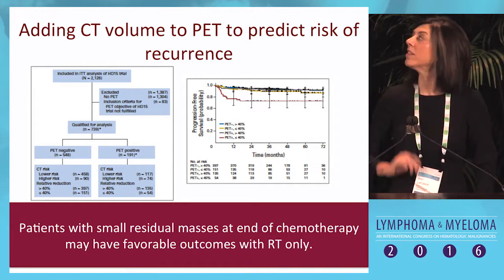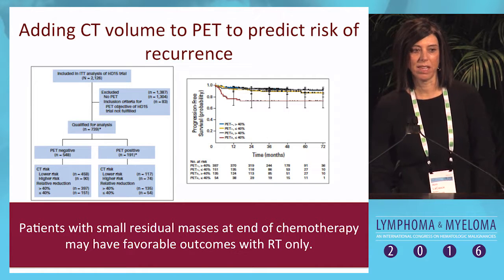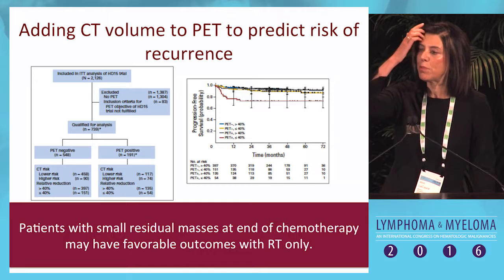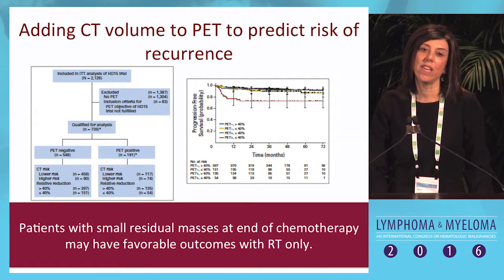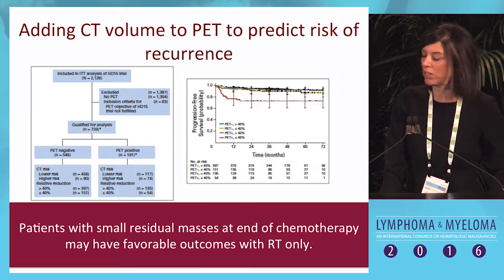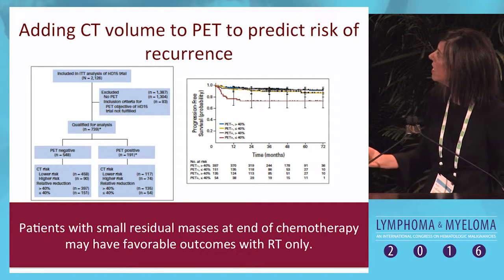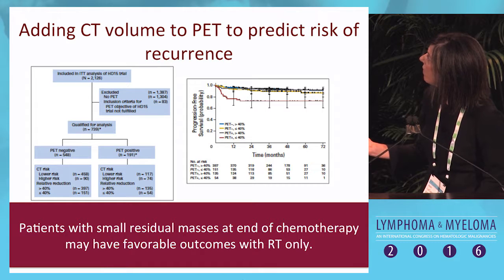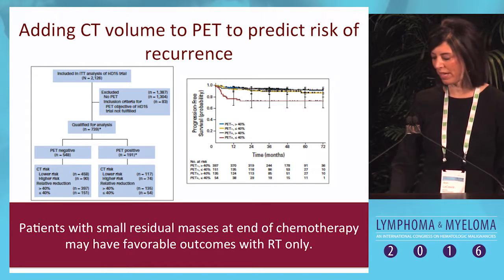This data again supports that you may be able to salvage patients. You could argue this is BEACOPP and not ABVD, which may account for some differences, but it still adds credence to the argument. A later analysis looked at CT volumetric analysis of residual disease to assess whether someone would do well with radiation alone. Using a cutoff of greater than or equal to 40% shrinkage identified patients who did quite well, and could identify those with less than 40% reduction in tumor volume who were more likely to recur.